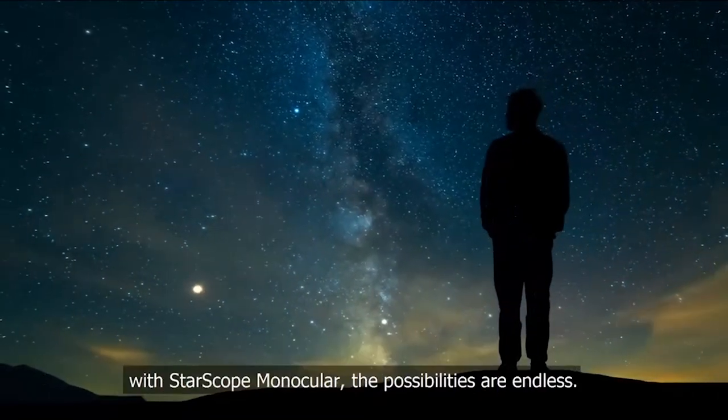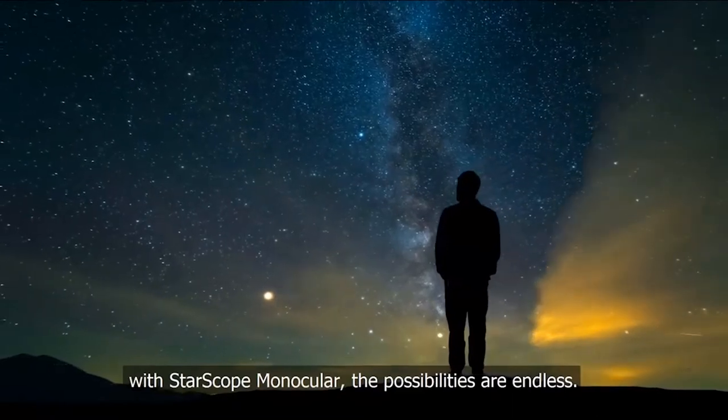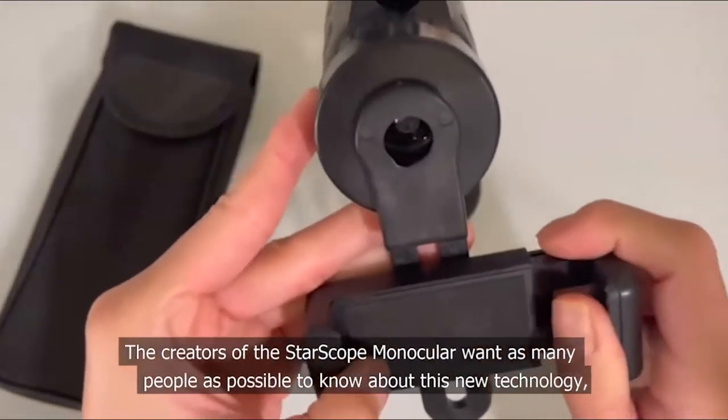Whether you're passionate about bird watching or observing stars in the sky up close, with Star Scope Monocular the possibilities are endless.